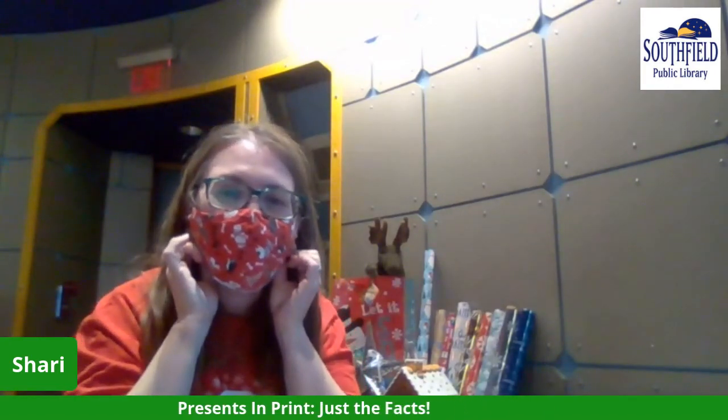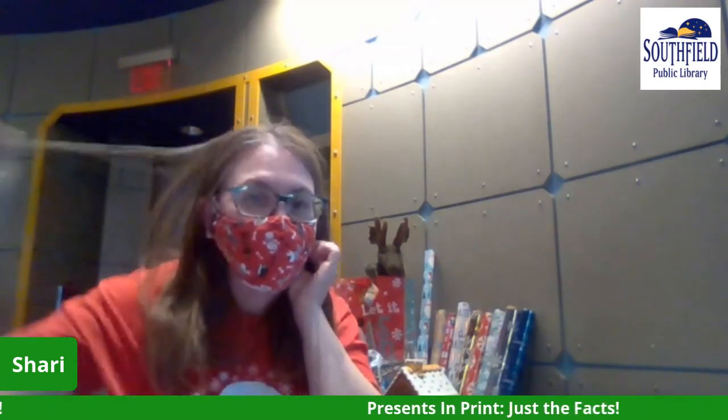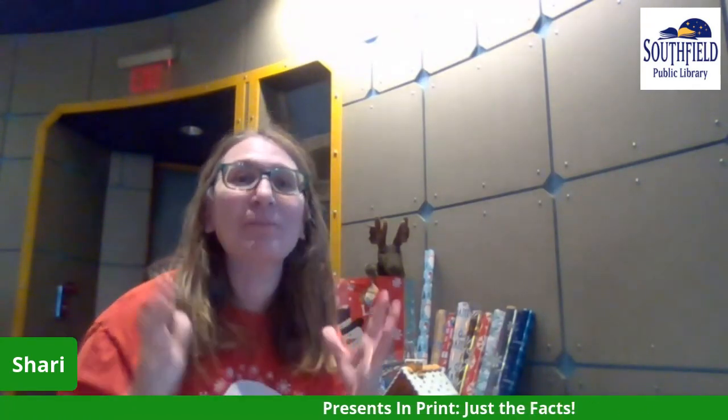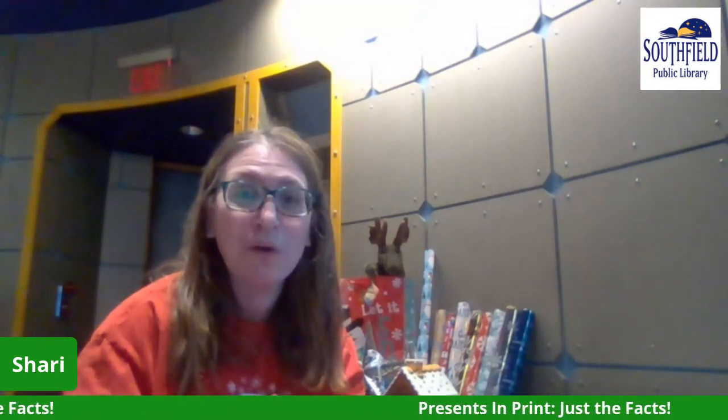Hi, it's Librarian Shari coming to you from the Seri Time Room for another episode of Presents in Print. I'm going to take off my mask — door is closed, not near anybody, so I can take it off safely. Welcome to Presents in Print. This episode we're going to talk about, as you can see in my scrolling, just the facts.